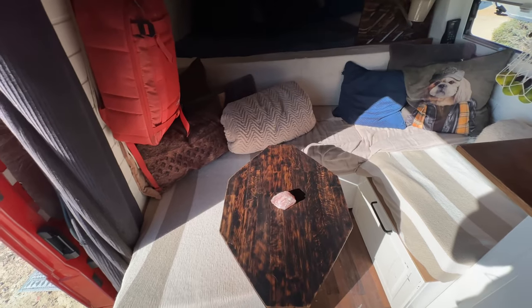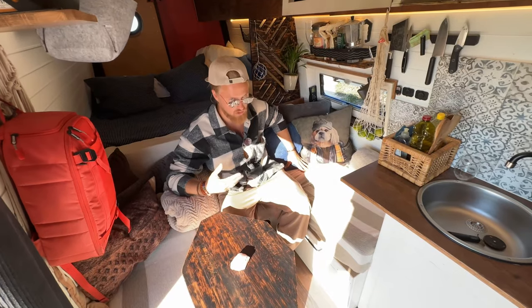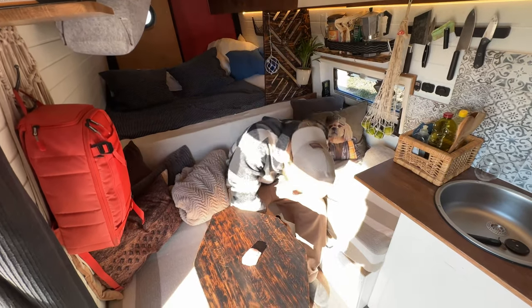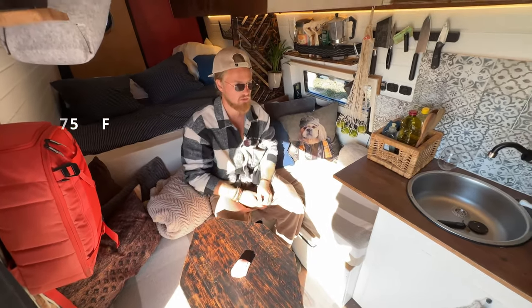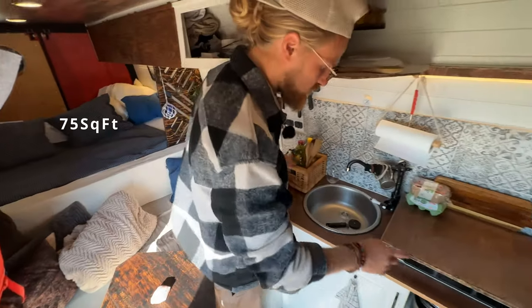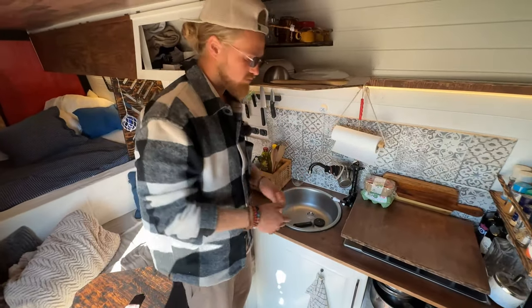Under here is my heater — just a regular diesel heater, the heat comes out here and it works really well. It's not that big — like seven square meters.